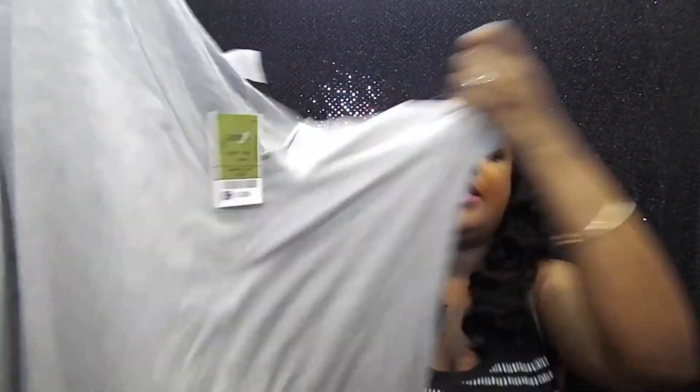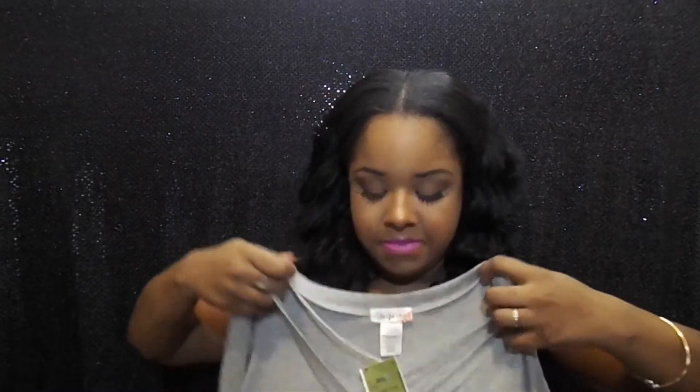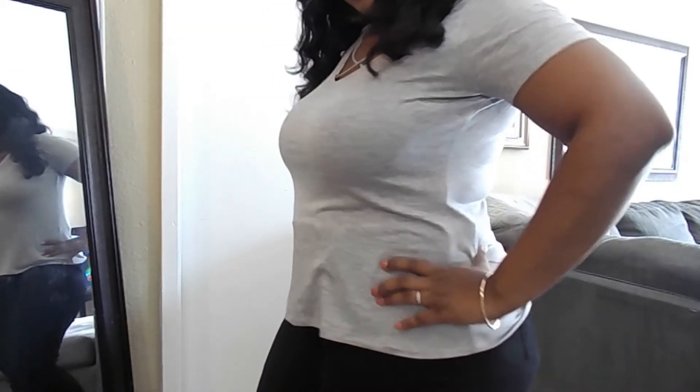The next item I got was this plain gray t-shirt — something more casual — and this was also $5.99. It has a little bit of detailing at the v-neck. It's really cute and I think it would just be so cute this summer with a pair of shorts on a comfortable day when you want to be cute and casual. I think it's perfect.